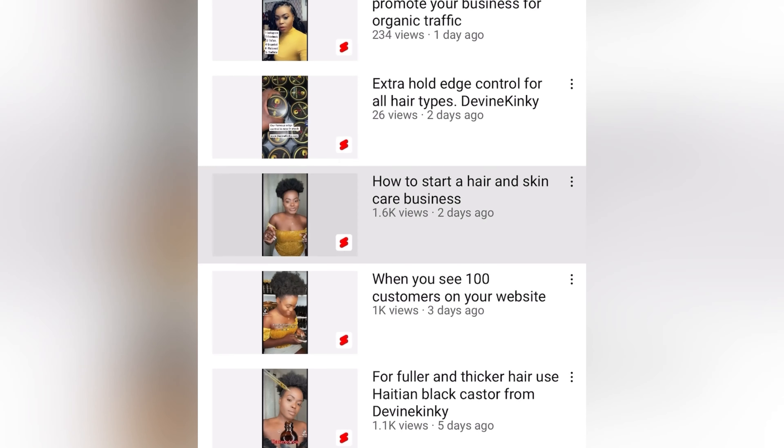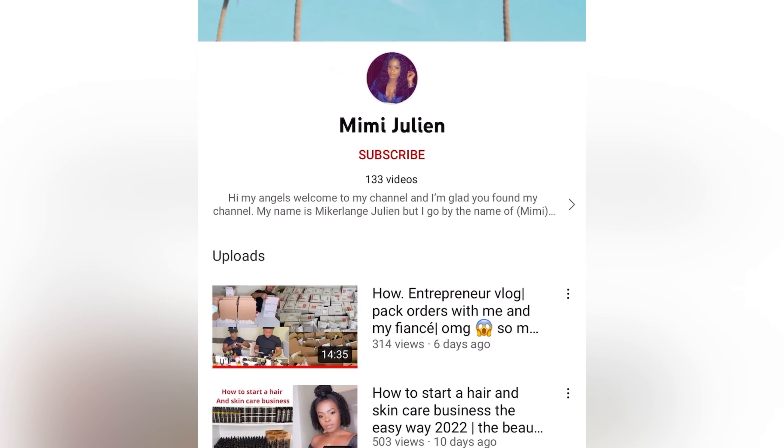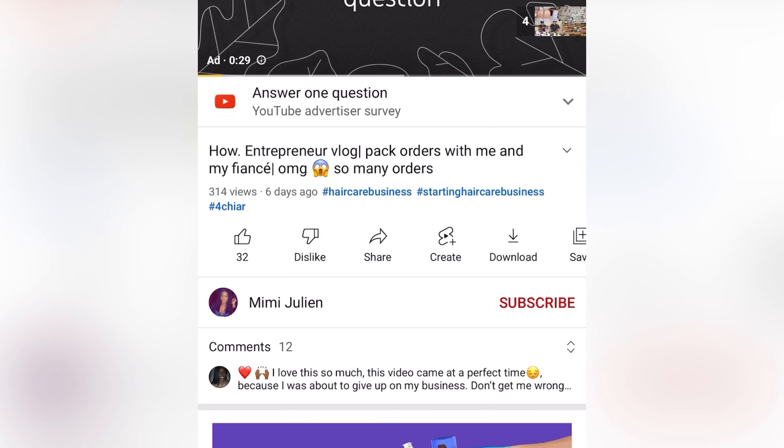Hi guys, welcome back again to my channel. If you're new here, you already know — don't waste time, just go ahead and subscribe. We drop videos every week, so turn on your post notifications.